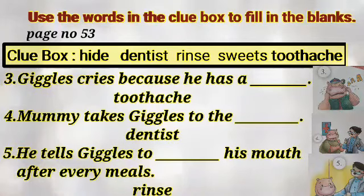And question number 5: He tells Jiggles to rinse his mouth after every meal. Reading again — Jiggles cries because he has a toothache. Number 4: Mummy takes Jiggles to the dentist. And number 5: He tells Jiggles to rinse his mouth after every meal.